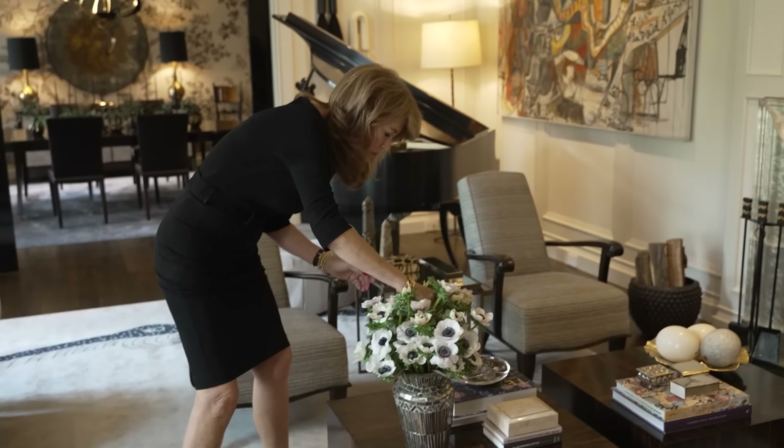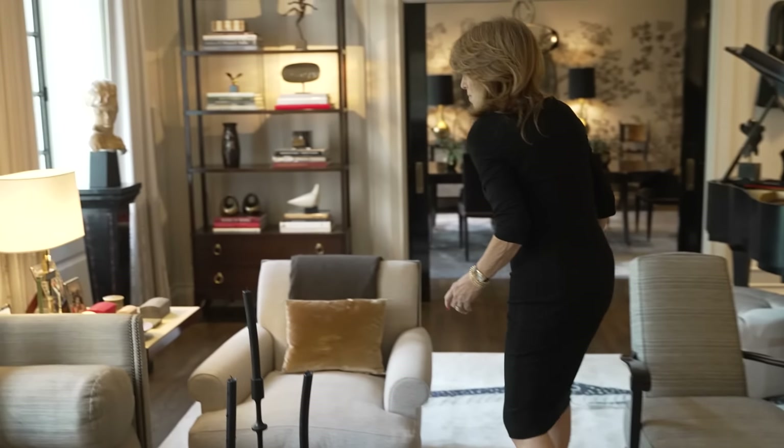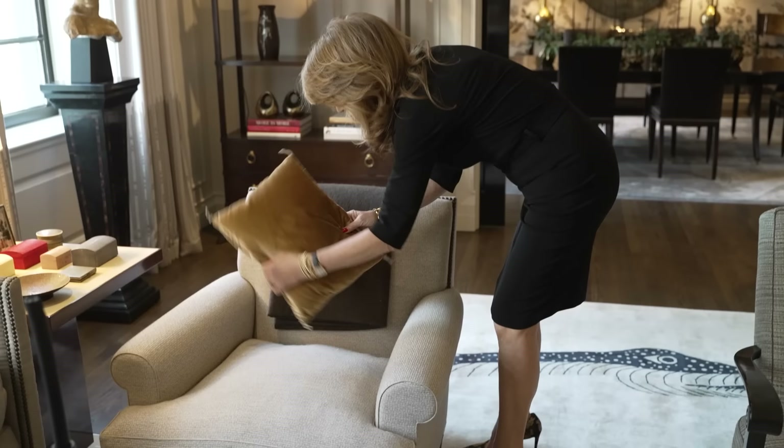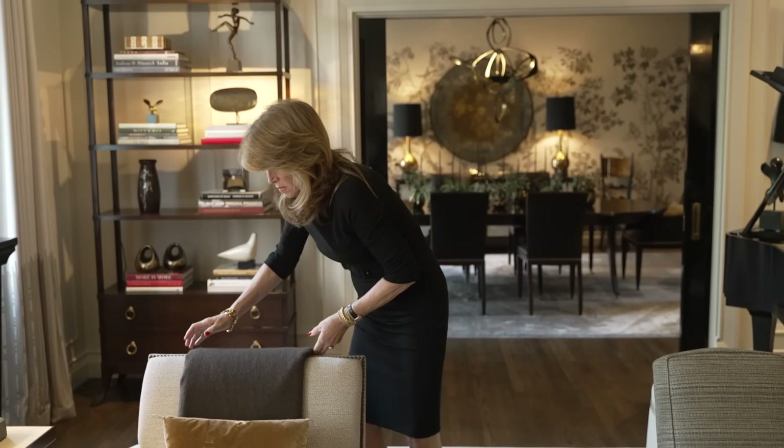Welcome to my home. My name is Jessica Lagrange. I'm an interior designer for over 30 years, based in Chicago. I live in a beautiful 1930s art deco co-op building in the Gold Coast area of Chicago. We're about a block from Lake Michigan, and I feel very fortunate to live in such a beautiful area and have a beautiful apartment.